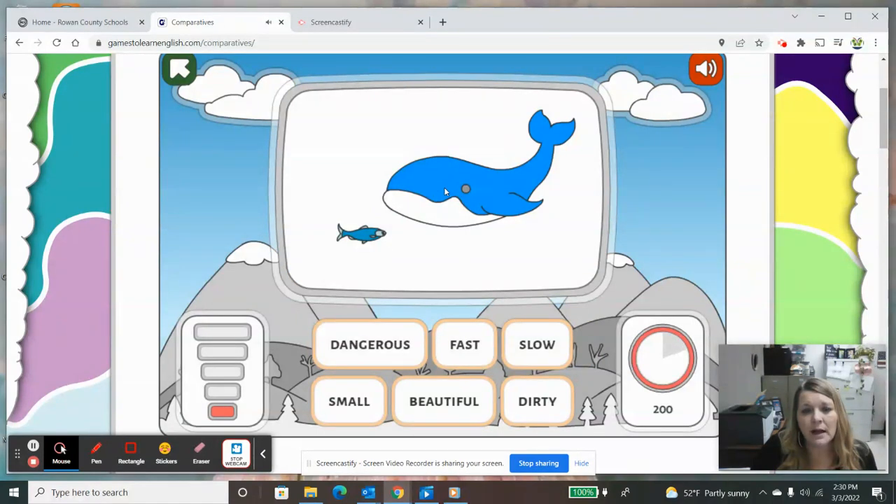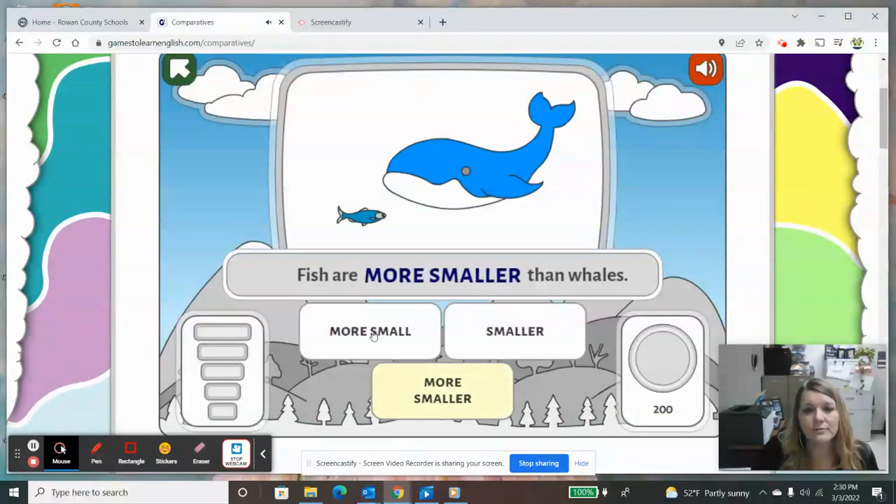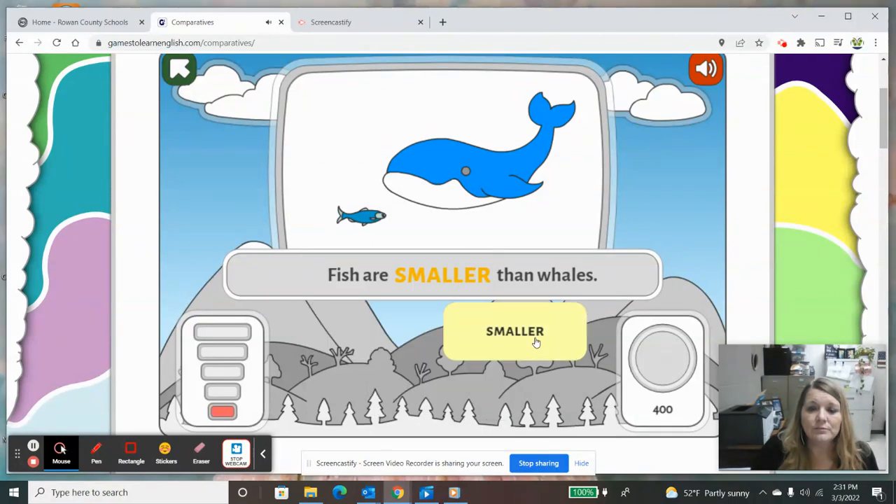Now we're comparing the size of the fish to the whale. This fish I know is small and that whale is big, so I'm going to choose 'small.' Fish are — more small than whales, smaller than whales, or more smaller than whales. You don't have to use 'more' with the word 'small,' so we would choose 'small' and it's added the 'er' to the end — that would be 'smaller than whales.'